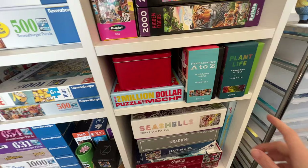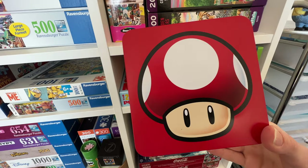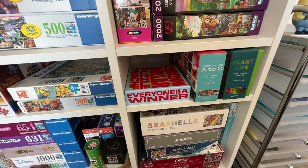Over here we have a couple of Gallison puzzles. We have this puzzle which is a picture of Toad — just the head — and I think this is the cutest thing ever, I love this puzzle. And then we have the really challenging $2 million puzzle. This one is very difficult; I started it so many times and just put it away because I knew I wasn't going to finish it. So maybe someday I'll get back to that.